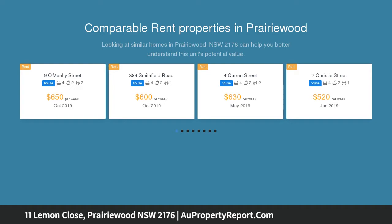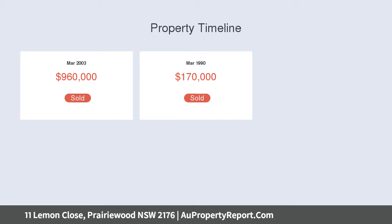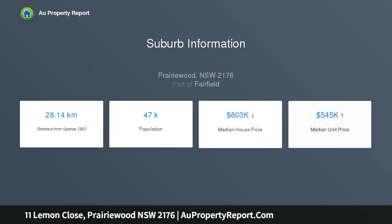A landmark residence featuring formal and informal living and dining spaces, opening to an outdoor undercover entertaining alfresco overlooking a sparkling in-ground swimming pool. Architecturally designed and built to the highest standards with magnificent features, you will simply fall in love.